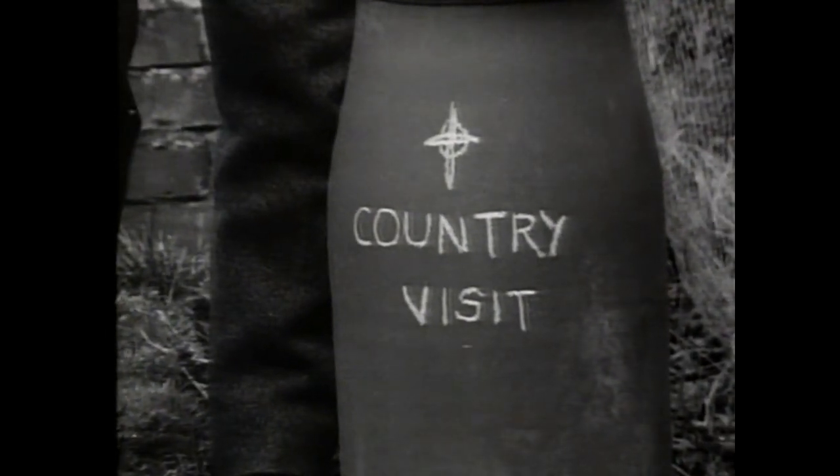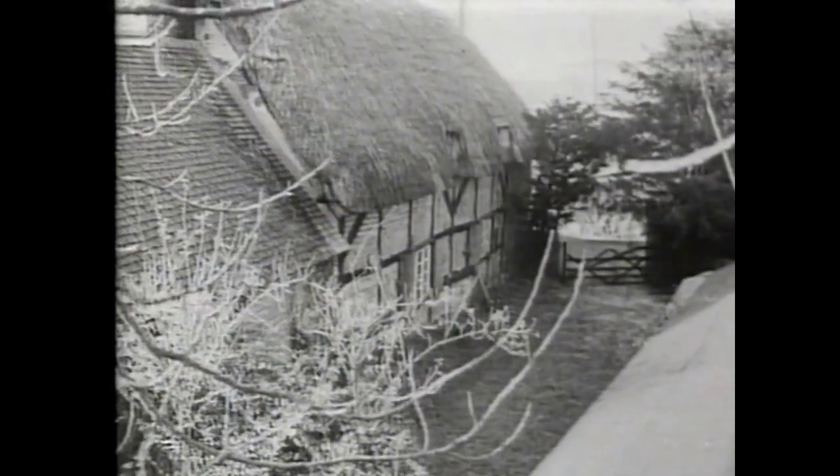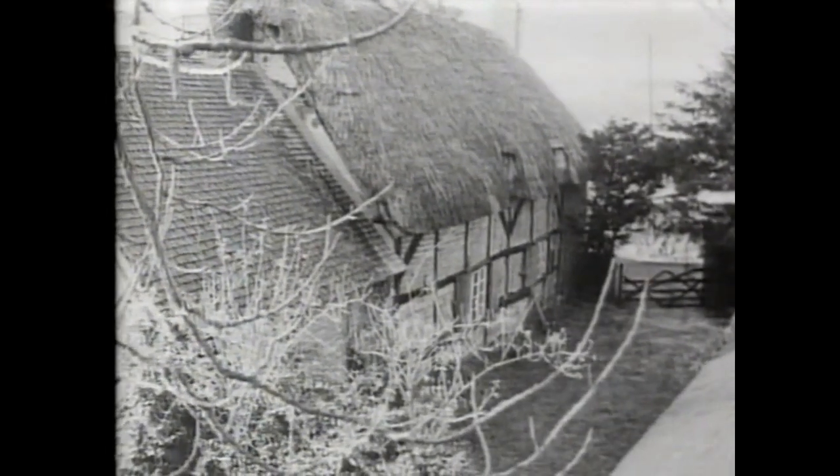I want you to come with me today and look at a little house in the country where a friend of mine lives. Now, if this house was in London, it would probably be older than any house in the town except perhaps the Tower of London. But in the country, it's one of hundreds of cottages that look exactly like this. So the Thatchers are here today and they're beginning to pull off the old roof in order to re-thatch it again for what must be probably the 30th or 40th time since the little house was built.